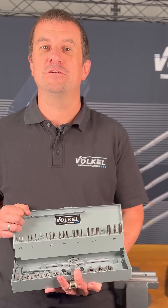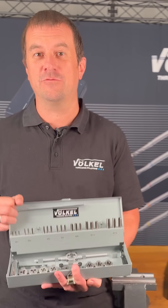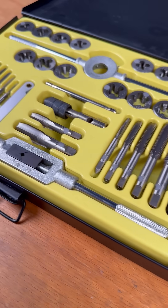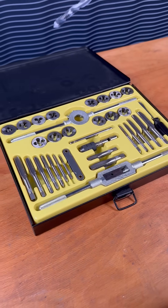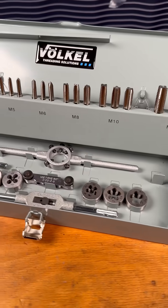Hello, welcome to Velcol. Today we want to show you the difference between cheap tools from discounters to high-quality tools manufactured to industrial standards. Tapping tools are sometimes available very cheaply from discounters, but are they any good? And how do they differ from high quality sets from specialist retailers? We show you the three most important differences.